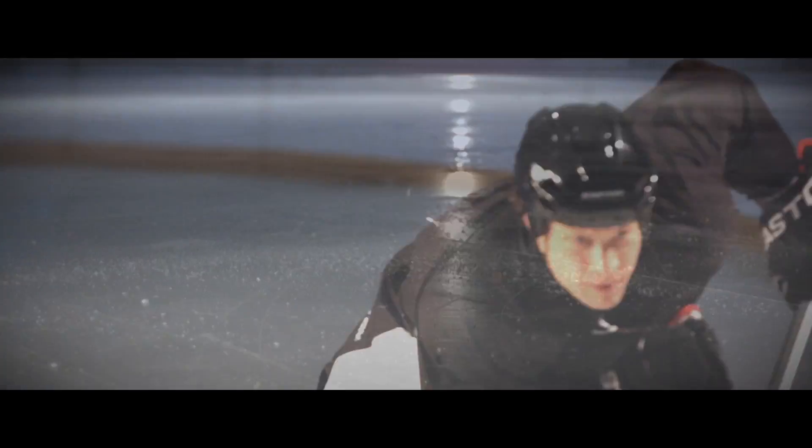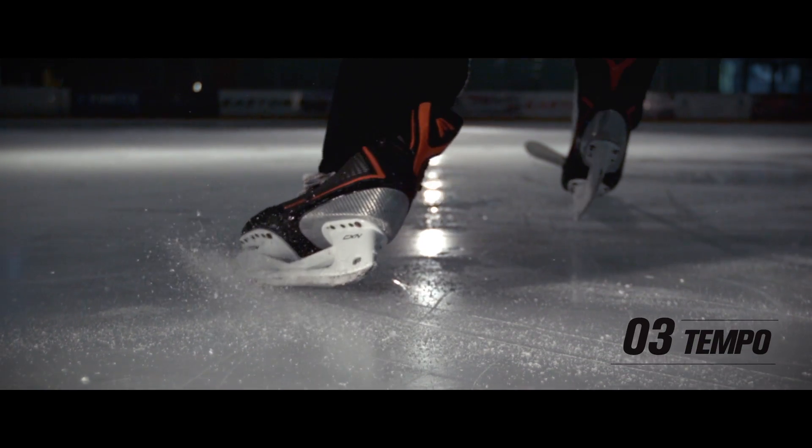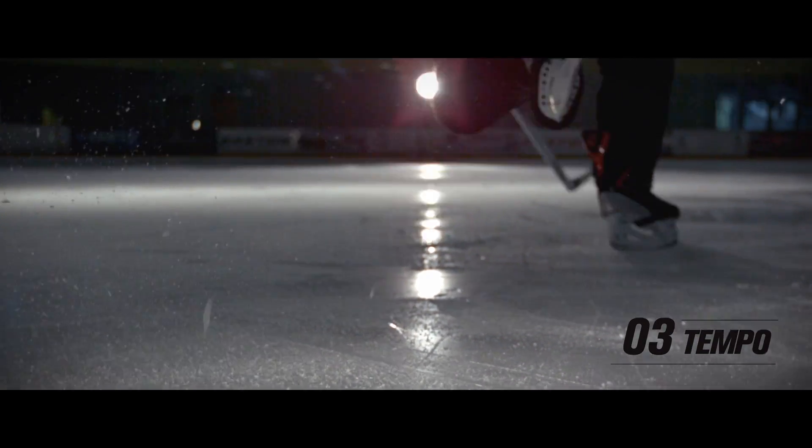The third thing is the ability to have tempo. We really want to get that extending leg out to the side and then have the ability to bring it right back in underneath us and then load again in the downforce phase. And the quicker you move your legs, obviously, the quicker you move down the ice.